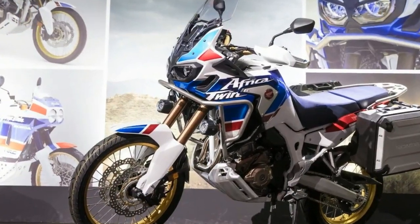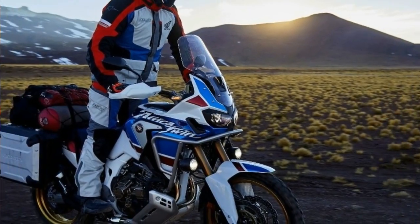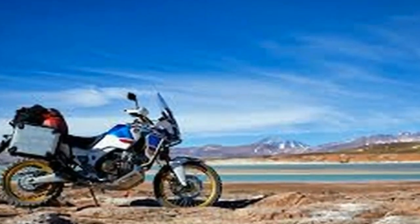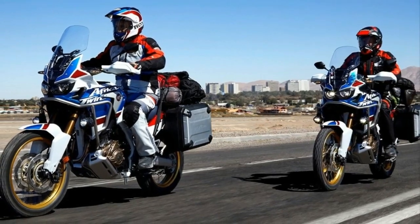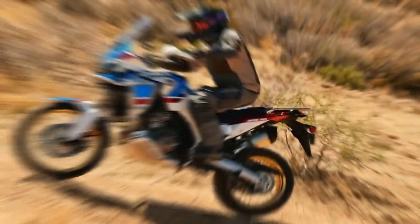I was assigned a DCT version of the Afrika Twin Adventure Sports. This is one of the most significant technologies in motorcycling today. I imagine a decade from now, several motorcycles with automatic transmissions will be available throughout the market, but if you want an automatic shifting adventure bike now, your only option is with Honda.